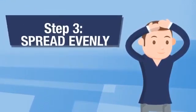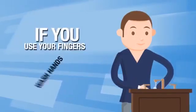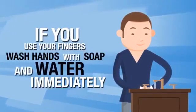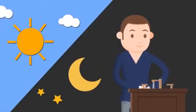Step 3: Spread evenly. Spread the liquid evenly over the hair loss area. If you use your fingers, wash hands with soap and water immediately. Do this twice a day, once in the morning and once at night.